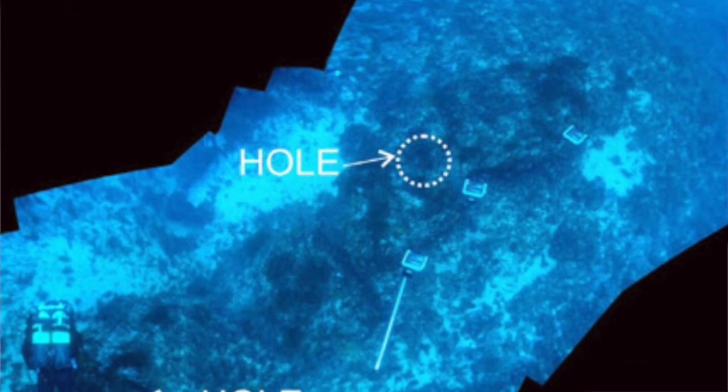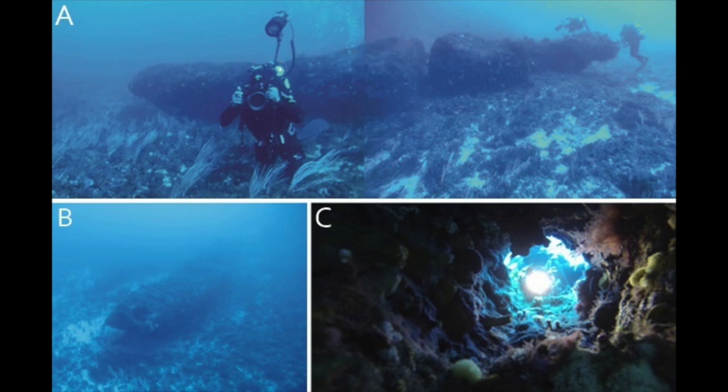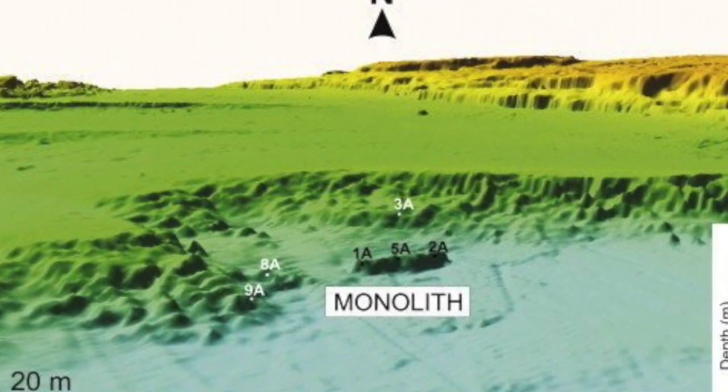The entire Pantelleria Vecchia Bank is a shallow area which was once an island. The monolith itself has a fairly rectangular shape and contains three holes with similar diameters — one hole with a diameter of 24 inches punched all the way through the stone. Researchers had to admit there was no natural process that would produce these elements. Several features suggest the monolith was indeed man-made, and its composition is similar to rocks from the ridge found in the shallow marine area — not the roughly 10-million-year-old stone on the ocean floor.